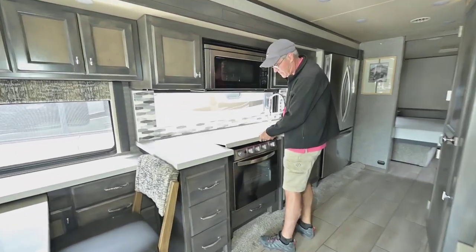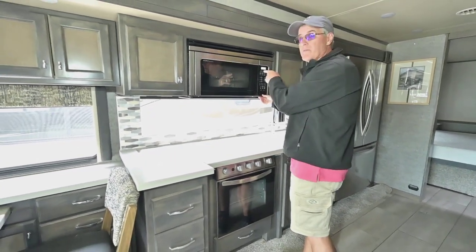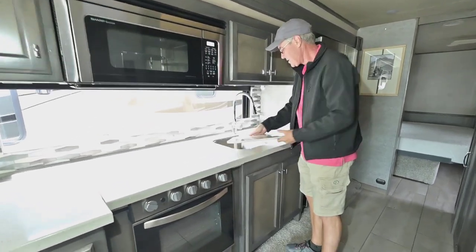There's access here for your three-burner cooktop with the oven down below, and a microwave — this is a microwave convection, so you have that functionality as well. There are little covers here for the double sink.